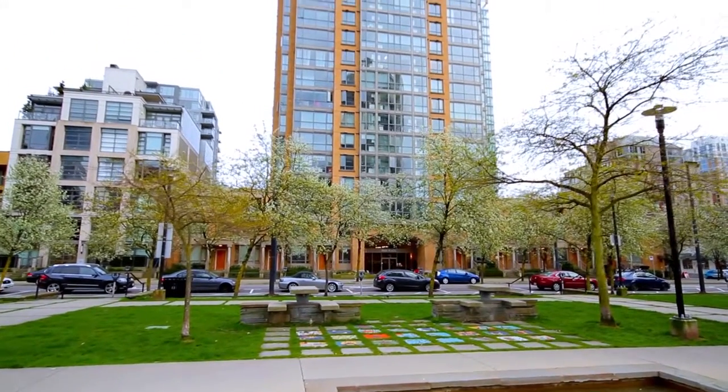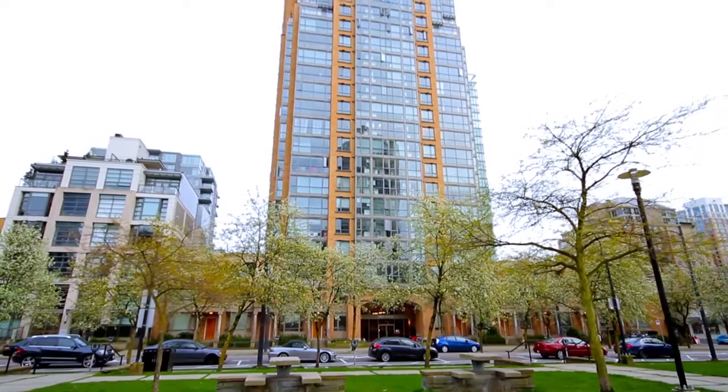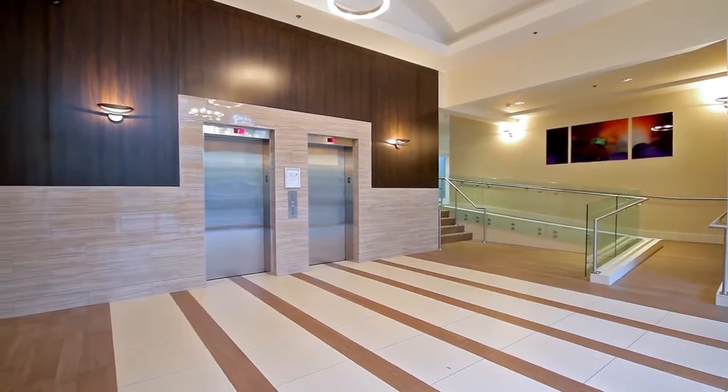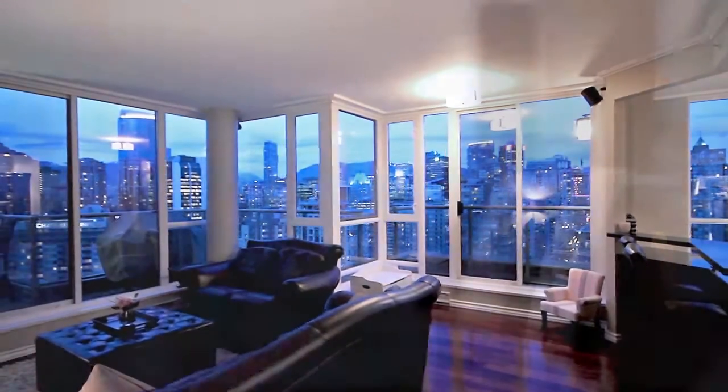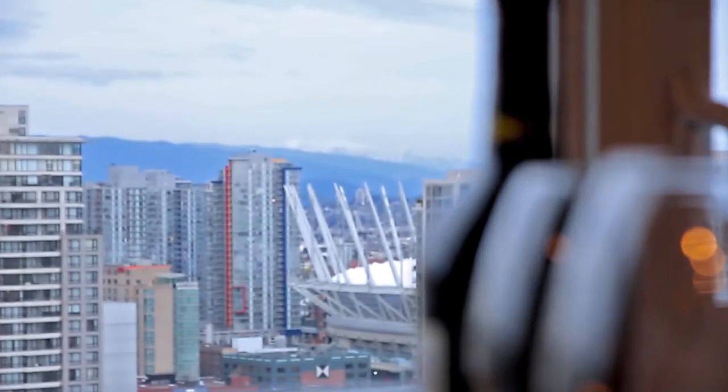Come in to view Penthouse 2 at Park Plaza on Richard Street and see what real downtown living looks like. Floor-to-ceiling windows surround the open concept living space and let you admire the view of the downtown city skyline from anywhere in this completely updated suite.